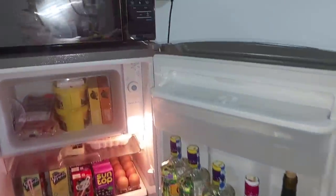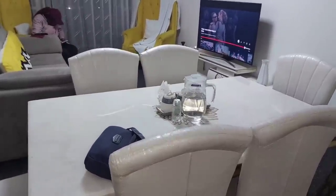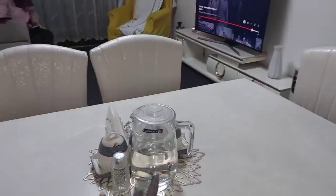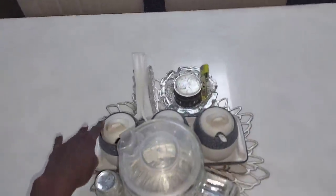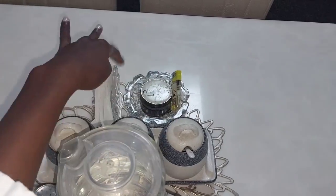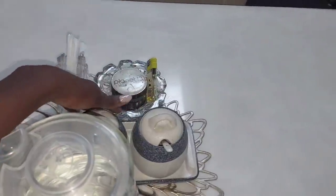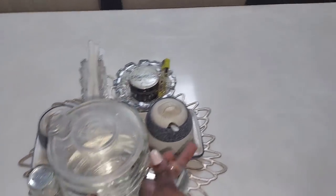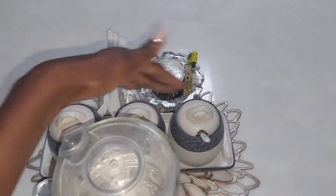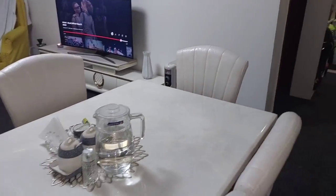On to our dining area — I usually put warm water for those who don't drink cold water from the fridge. This is an accessory to put salt, these are serviettes, and here I put tea bags, sugar and coffee for the guests.